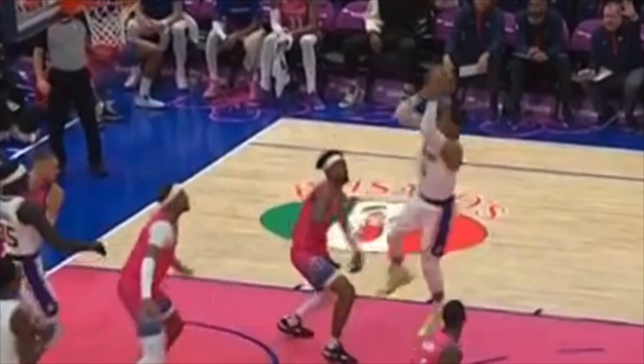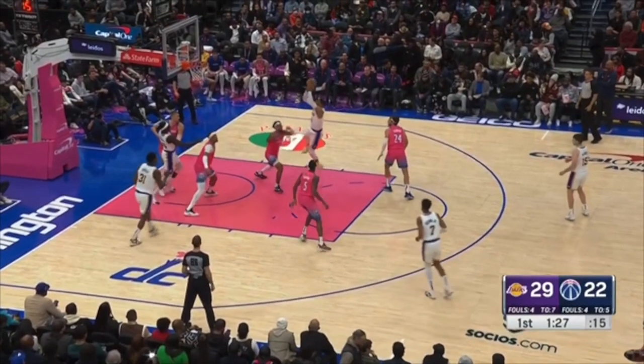This Wizards player is going to gamble and not contest. Look at this gamble right there — see that swipe down? So now, as opposed to getting your hands up and being able to contest this fadeaway, you can't, because you gambled.